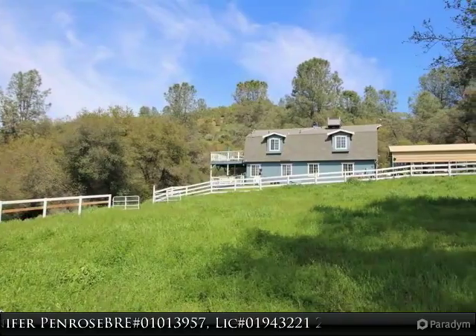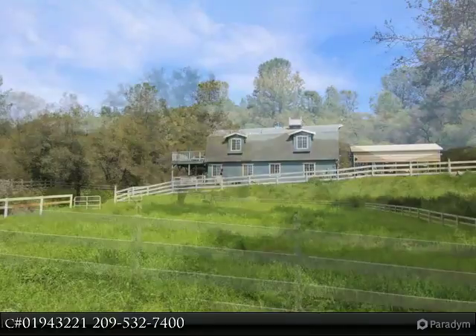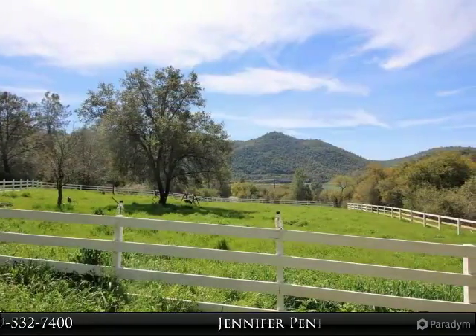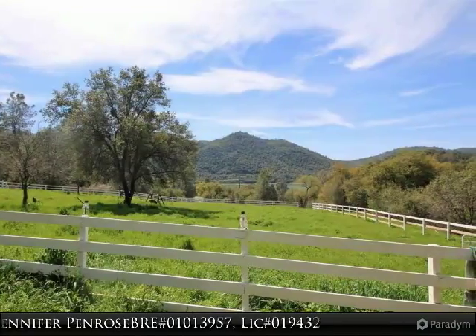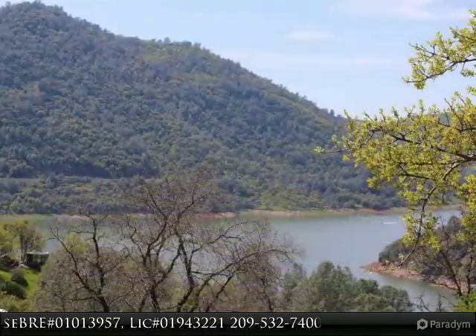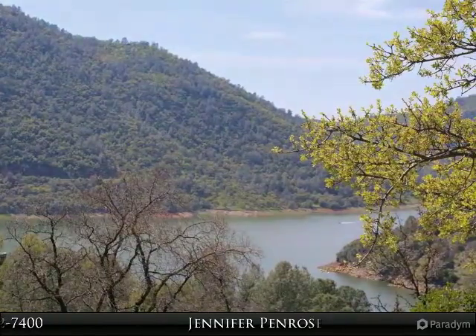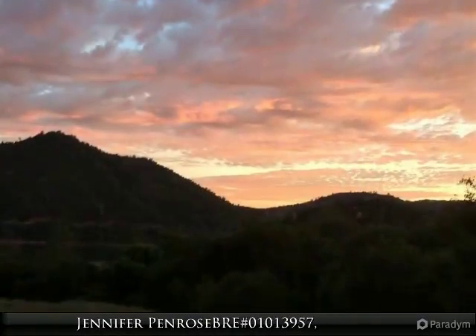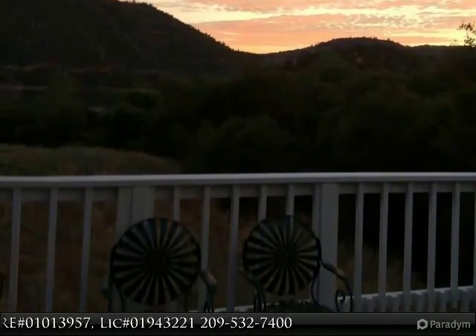Stunning lake views. This home sits on 9 plus usable acres that is partially fenced and cross-fenced, perfect setup for horses. The quaint 2-story home boasts custom kitchen cabinets, granite countertops, partial hardwood flooring, and a beautiful fireplace made out of colorful river rock. After a day of fishing, boating, or water skiing, you can relax in your private sanctuary overlooking Lake Don Petro.